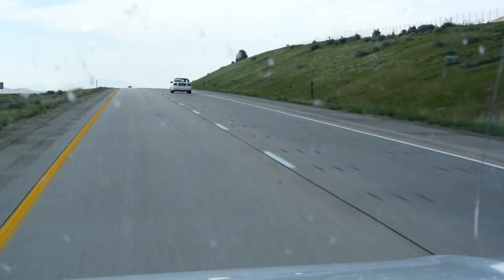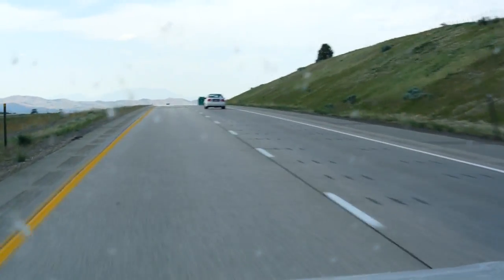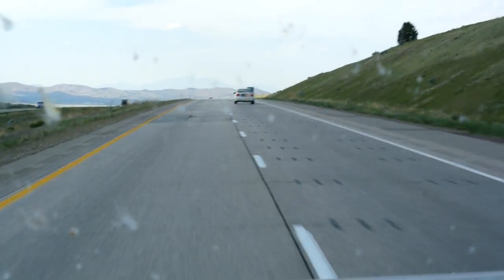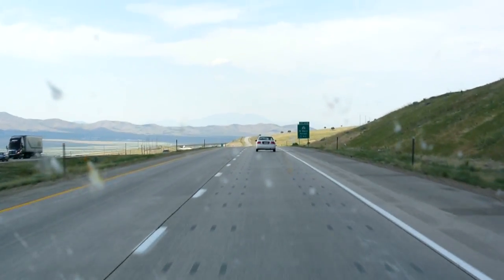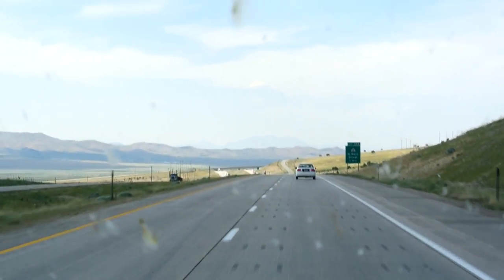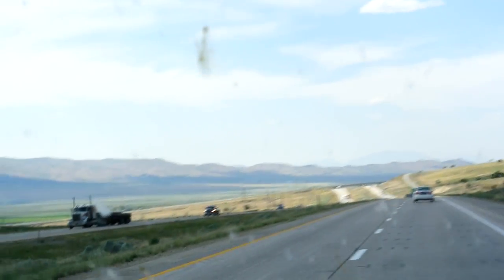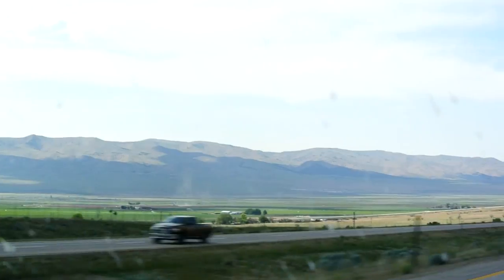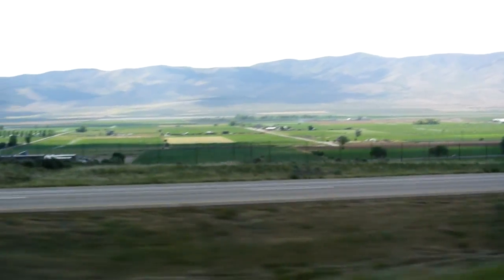I don't think I'm going to record much more here. I think this is about it. But I wanted to break this hill at least. OneOwnerCarGuy.com — lots of unique, classic Euro muscle. All kinds of cool cars.